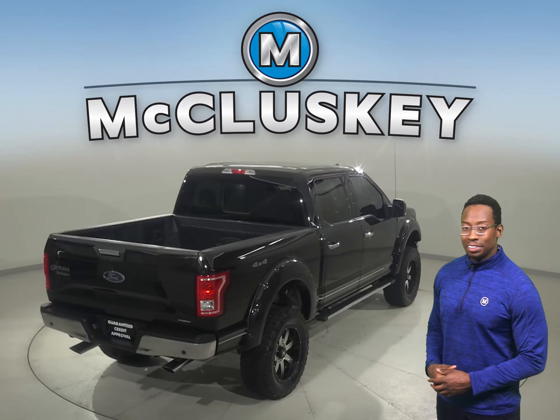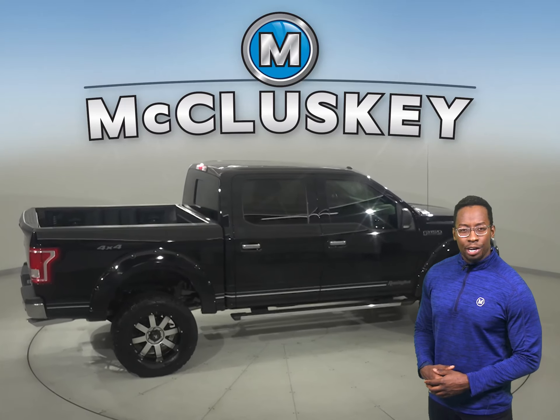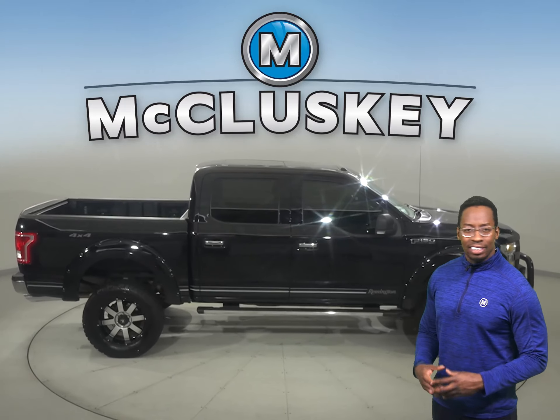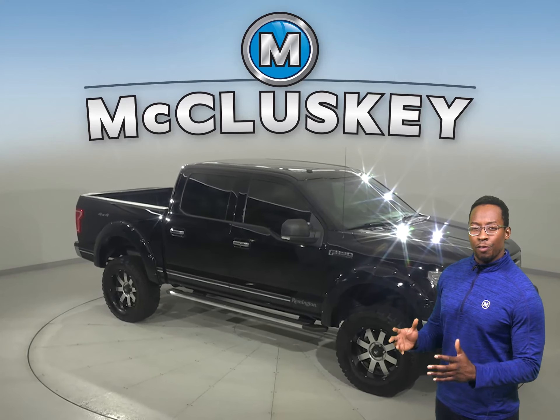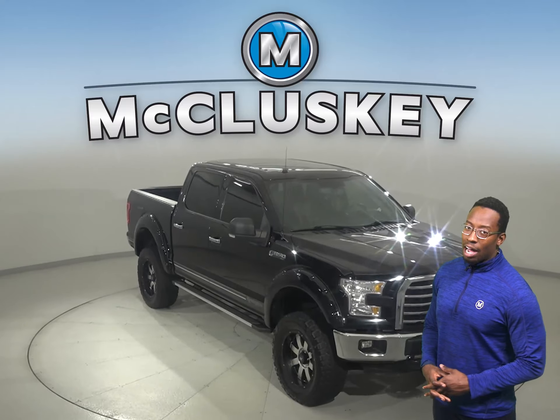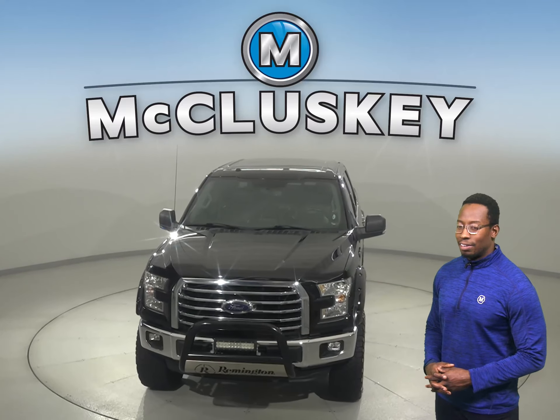It's passed our rigorous 172-point inspection, which means it's more than ready to get back out there on the road. This F-150 has everything you need to make it the perfect truck for you. So check out this Ford F-150 today with our free 48-hour test drive and see why you're going to love this truck.